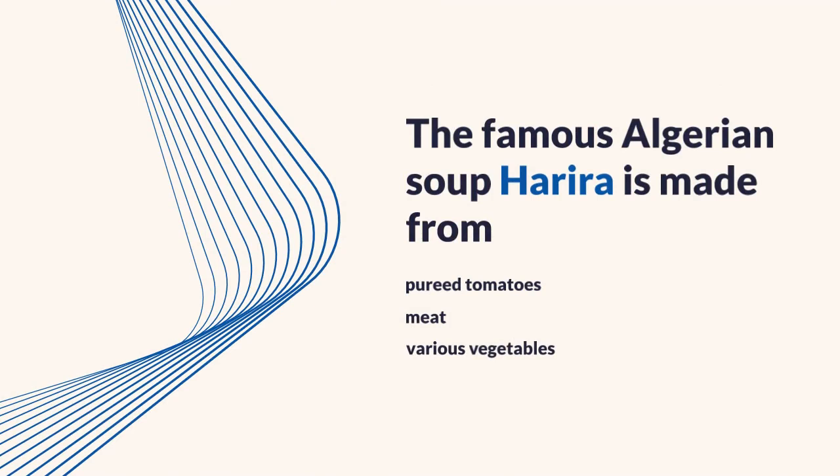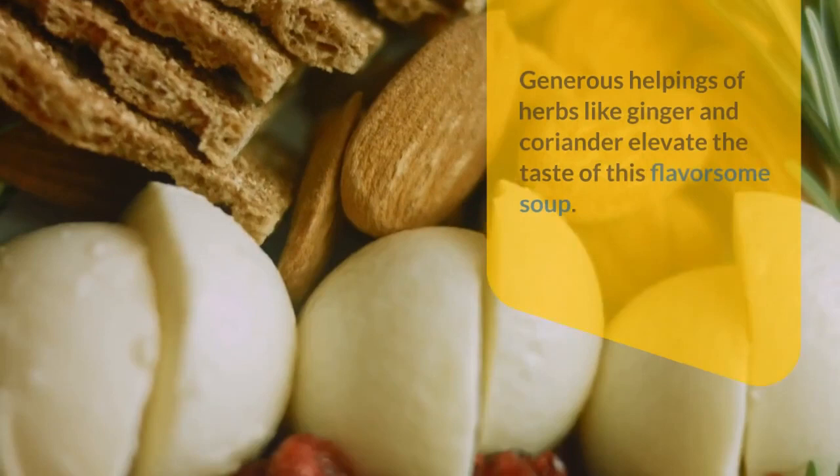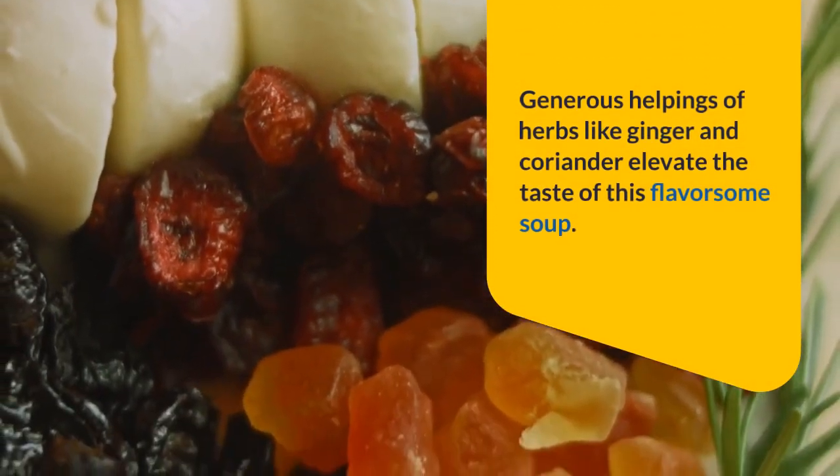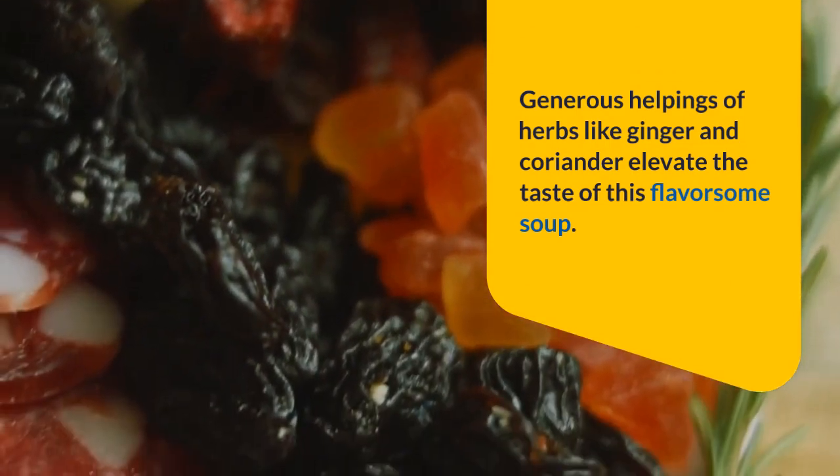Harira, the famous Algerian soup, is made from pureed tomatoes, meat, and various vegetables. Generous helpings of herbs like ginger and coriander elevate the taste of this flavorsome soup.